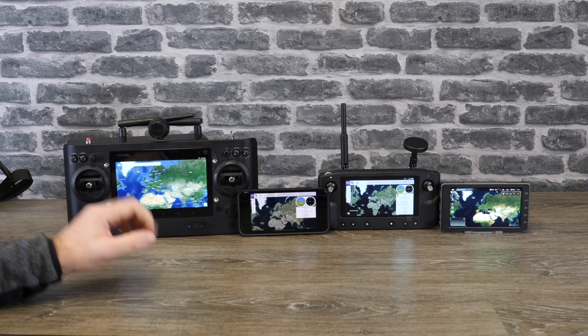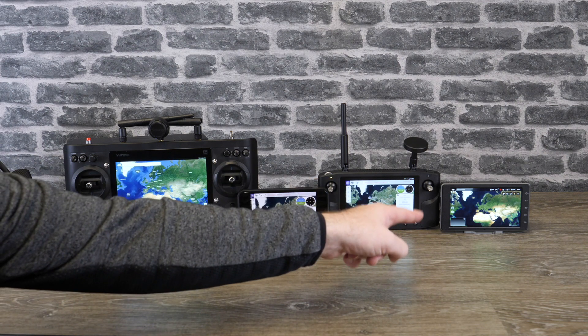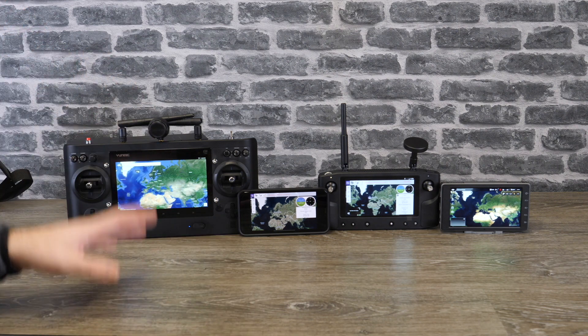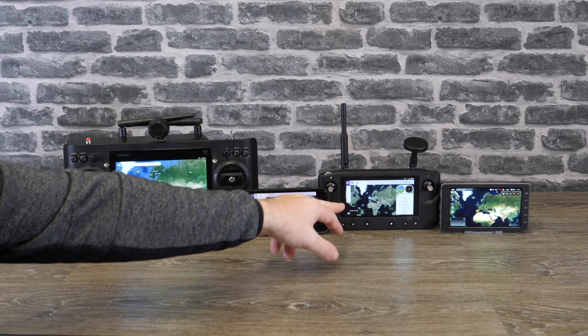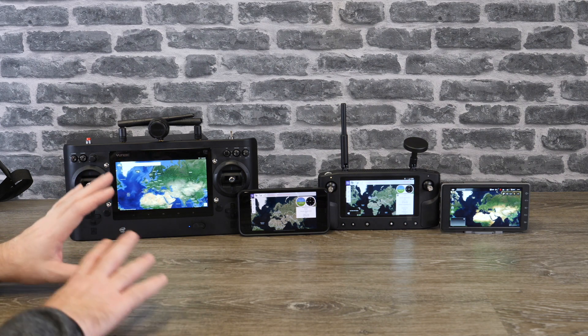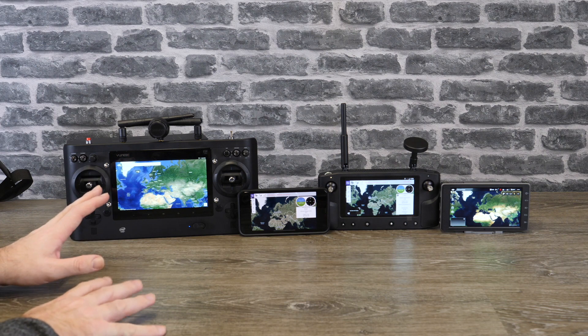In bright sunshine you're going to want a HUD on all three devices. If I'm honest, on the brightest days you're still going to need it on the Crystal Sky as well. But overall the display on the Heerlink as well as the ST16 is perfectly bright enough and comparable to most phones out there in my opinion.